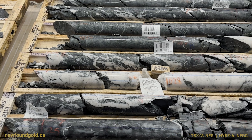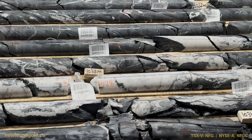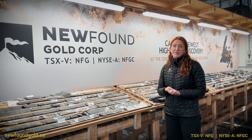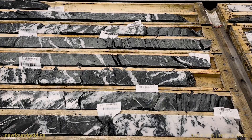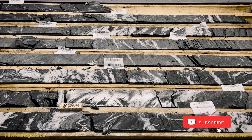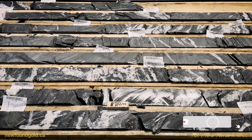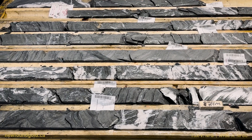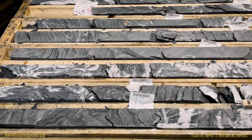There are multiple zones throughout this hole that I'll walk you through here, starting with the first intervals at about 815 meters down hole. At the upper portions, even though we did have some veining and some quartz above this with a bit of visible gold, really the intensity of veining increases at about 815 meters down hole that you can see here.